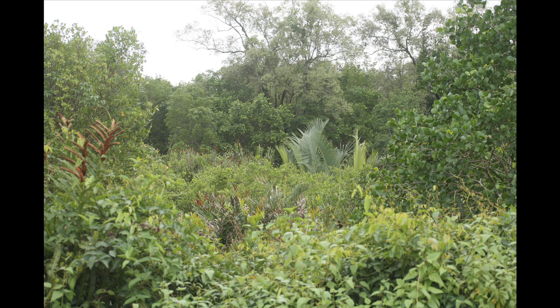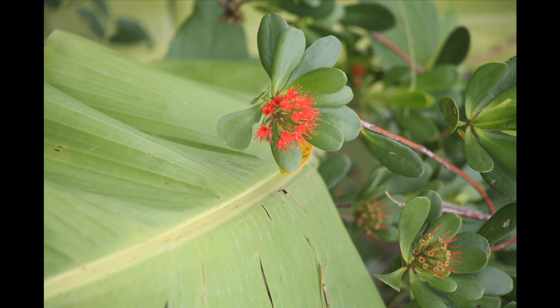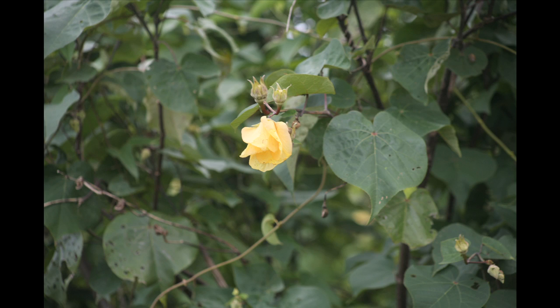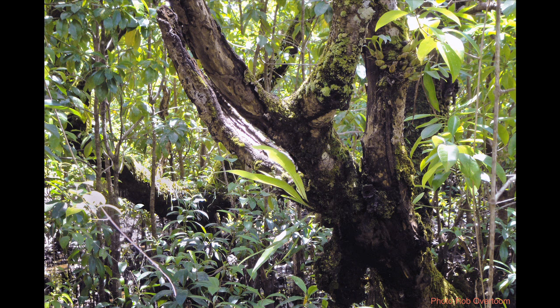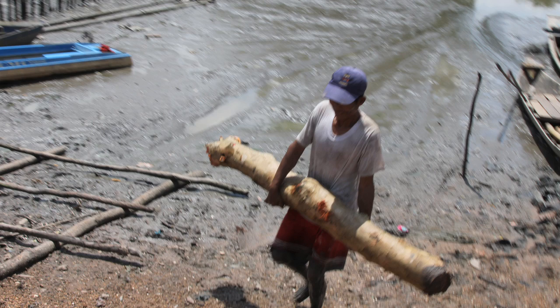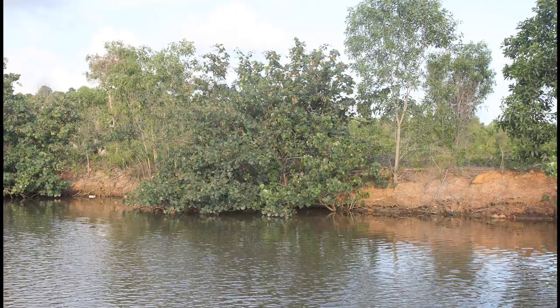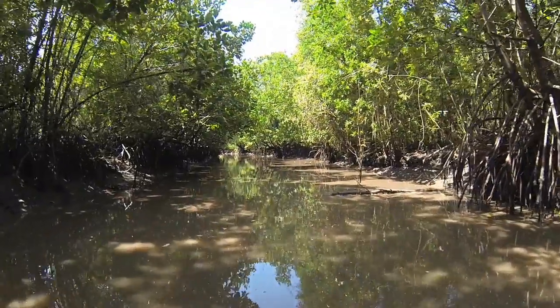Mangrove ecosystems are made up of 40 to 50 plant species, including trees, palms, vines, and epiphytes. However, in the last century, more than 50% of global mangrove ecosystems have been lost. Protecting Cambodia's remaining mangrove forests is critical.